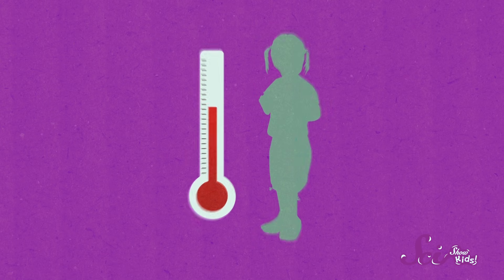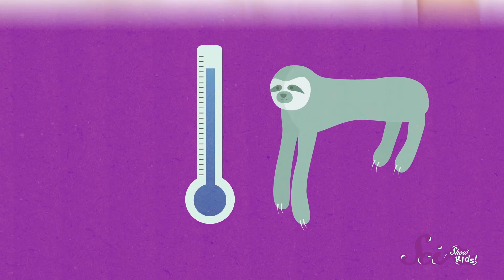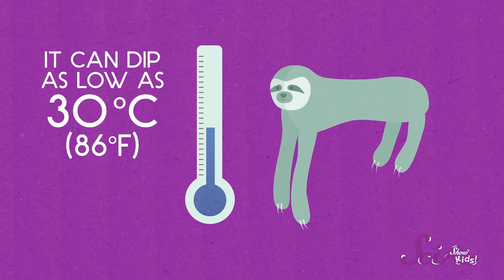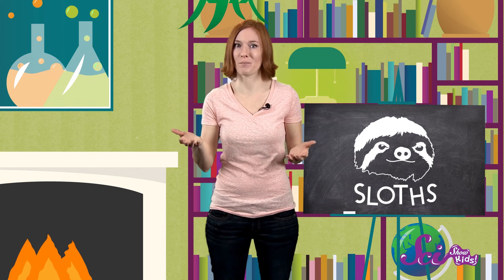Another weird way sloths conserve energy is by having a naturally low body temperature. If our body temperature changes more than 3 degrees, it probably means we're sick. But that's not so for the two-toed sloth — it has the lowest body temperature of any mammal in the world, and it can dip as low as 30 degrees Celsius. Most mammals, including us, have body temperatures of 36 degrees Celsius or higher. After all, it takes a lot of energy to keep your body warm. So when sloths aren't active — which is most of the time — their bodies automatically switch into low energy mode, and their body temperature drops.